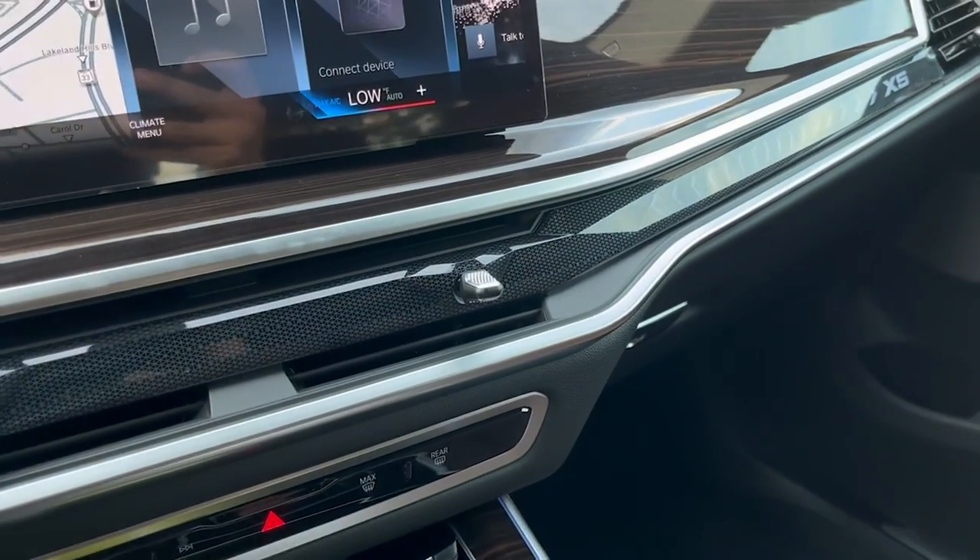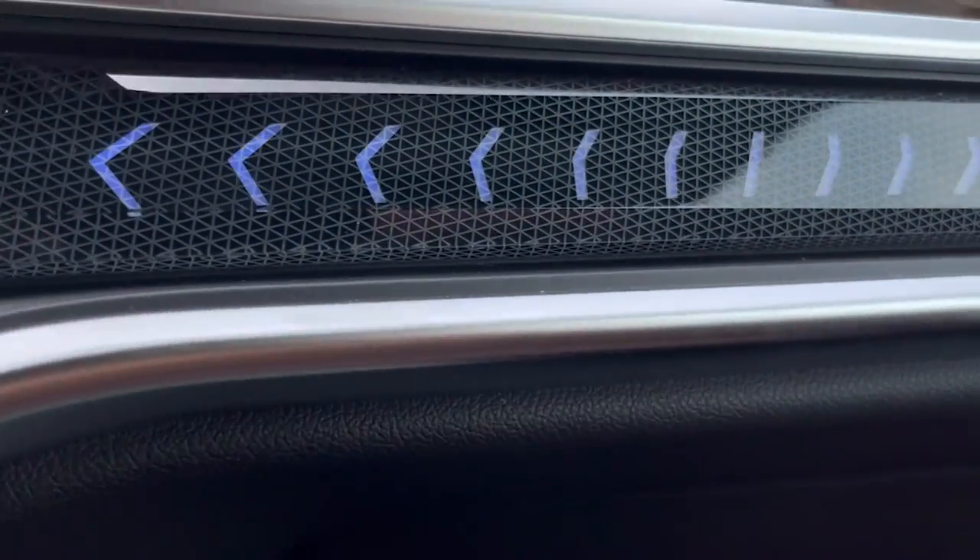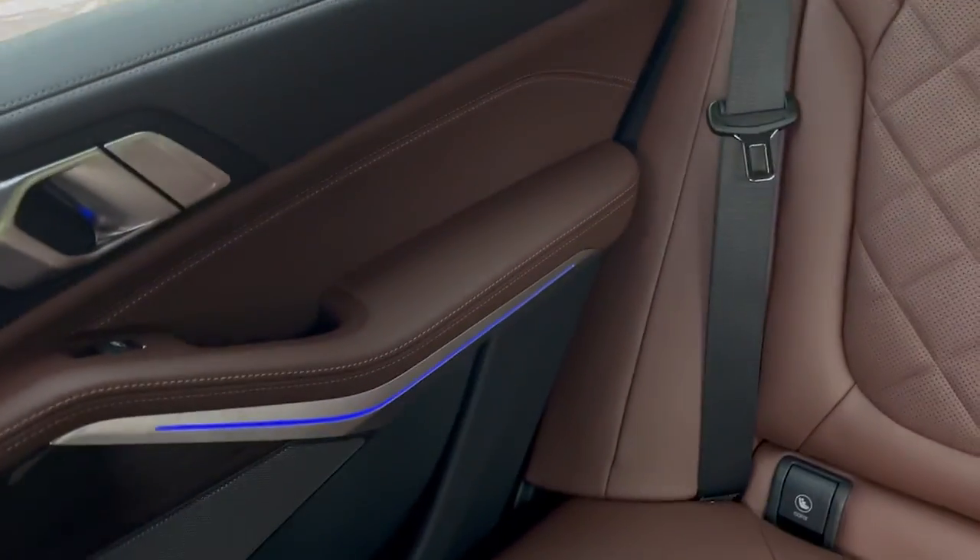Moving on from there, you get standard beautiful ambient lighting that is personalized to your liking. This flows all the way around the vehicle and all the way to the back.